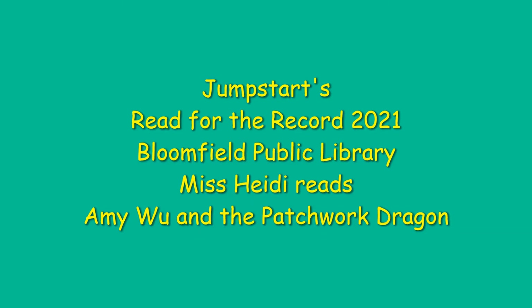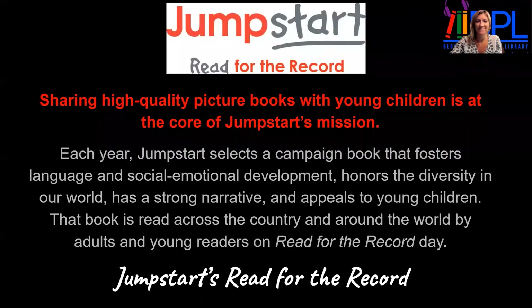Read for the record, we're all reading the same book on the same day. Together we're learning, imagination turning. I'm Miss Heidi from Bluefield Public Library, and I'm here today to read a great story for Read for the Record.